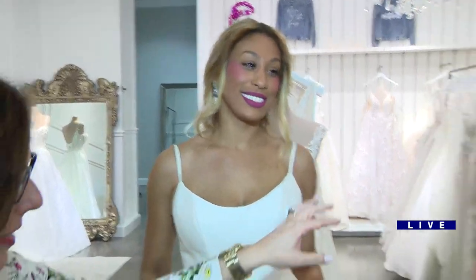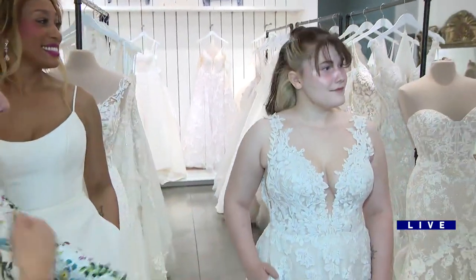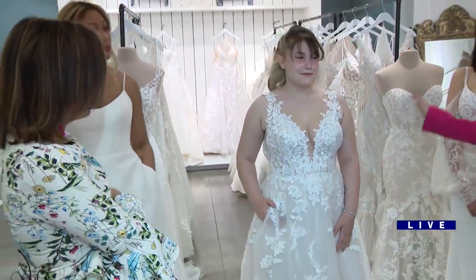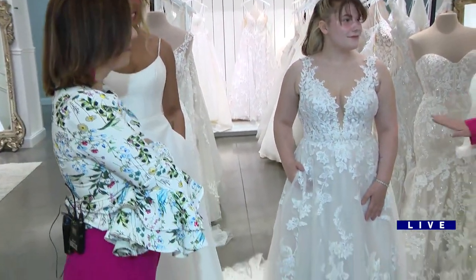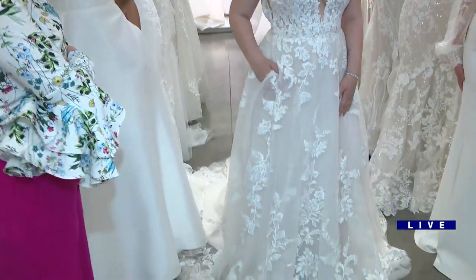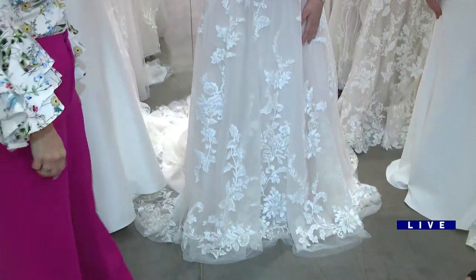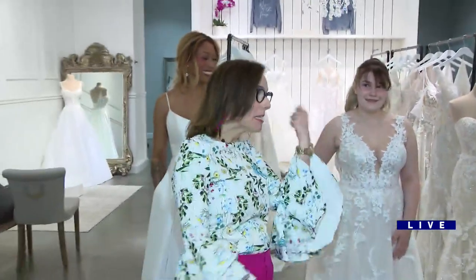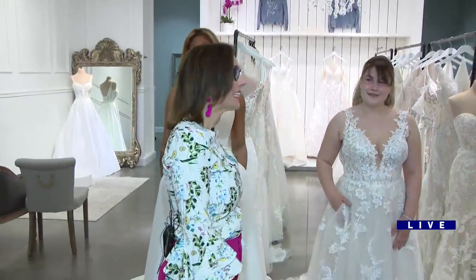She's not wearing earrings because this dress is a lot. It features an illusion neckline with a deep V plunge and some soft romantic lace. This one also has pockets, which is huge. Why do brides need pockets? Because phones — you have to have your phone, and the lipstick. It's a different world.